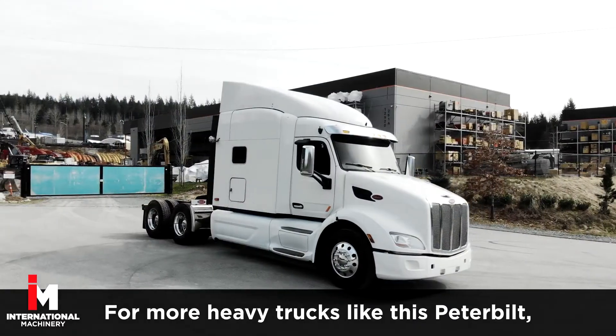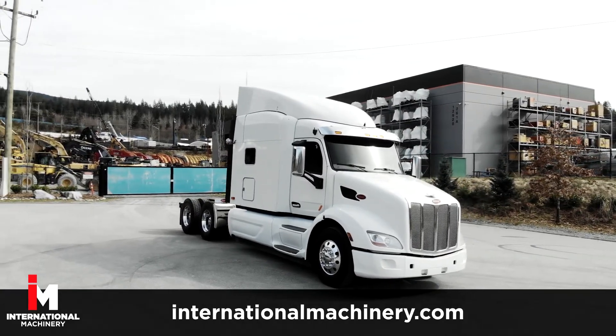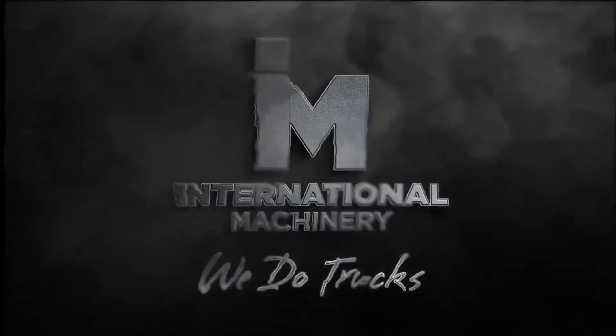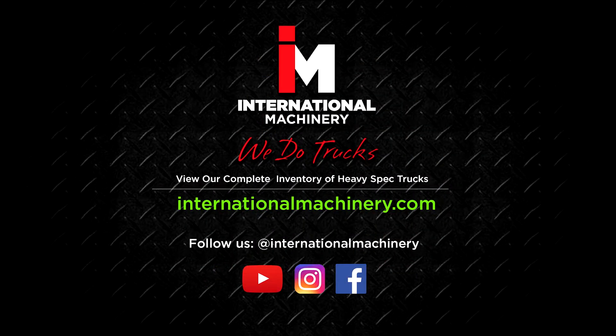For more heavy equipment trucks like this, check out our complete inventory at InternationalMachinery.com. Don't forget to like and subscribe to our channel for more heavy spec truck reviews and features. Follow us on Instagram and Facebook for more at International Machinery.